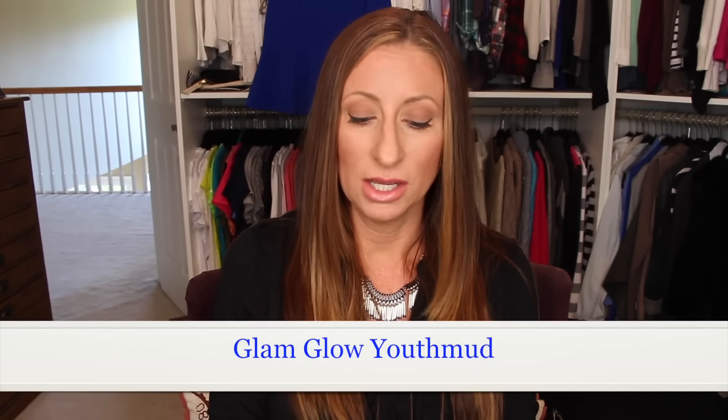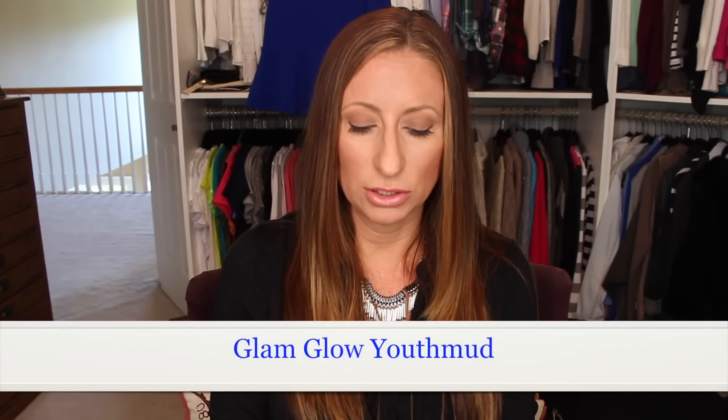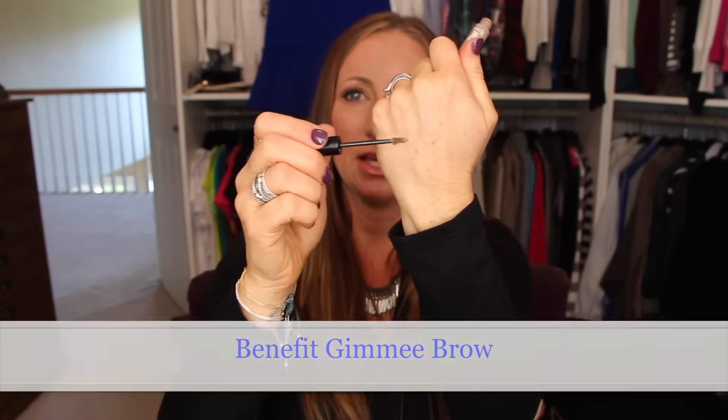Unfortunately, the GlamGlow Youth Mud Tingling Exfoliating Treatment Mask that I bought with the Sephora VIB sale last year — it dried up. My other ones are fine; I bought them all at the same time, this one just dried up — maybe I didn't close it enough. Also, Benefit Gimme Brow, which I use pretty much every day — the lighter of the two colors — is emptied out and dry.